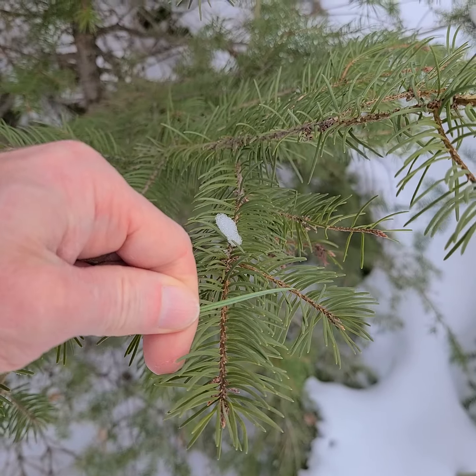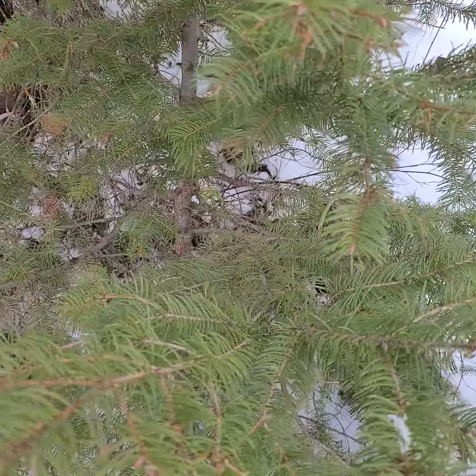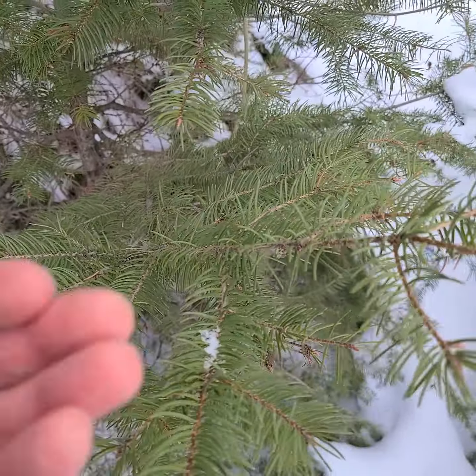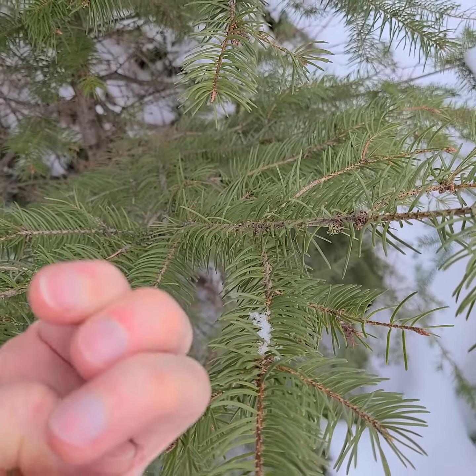Let me go to the Douglas fir here. You can see how much larger the needles are. This is Pseudotsuga menziesii variety glauca — pretty common. The cones hold together; they don't break up like the fir. They have little bracts, little three-fingered bracts that fold up.